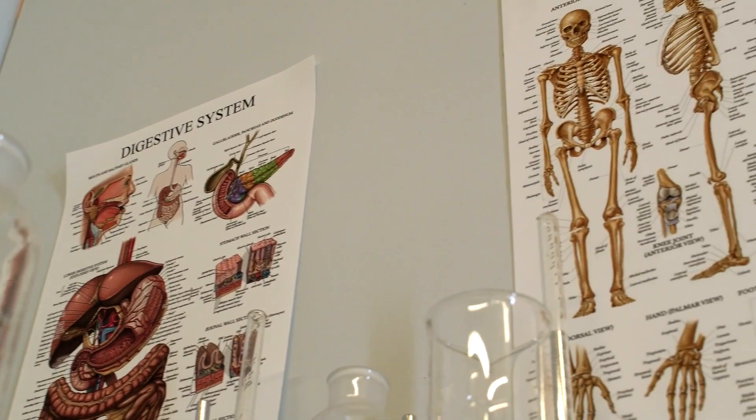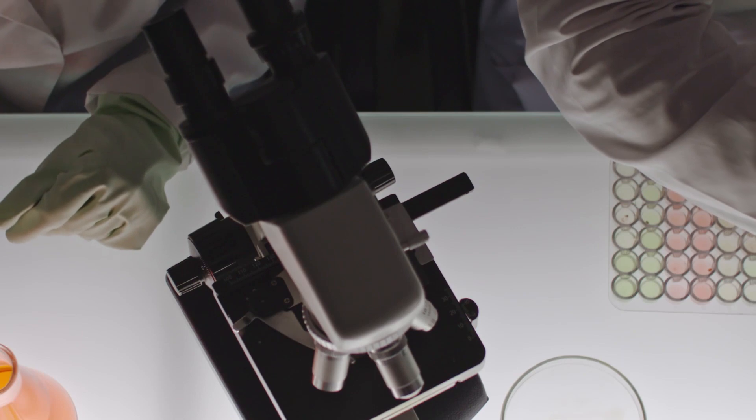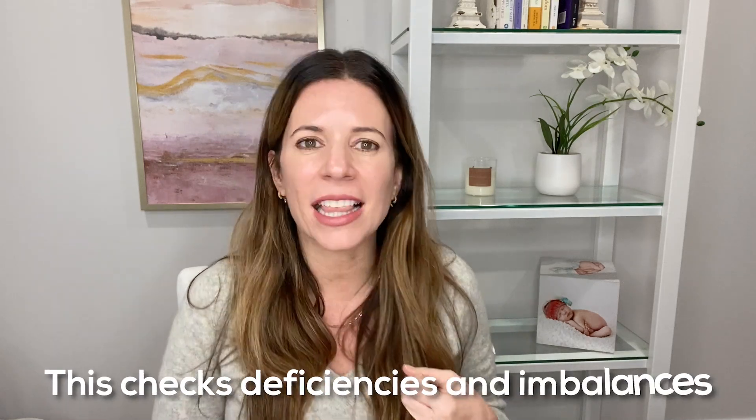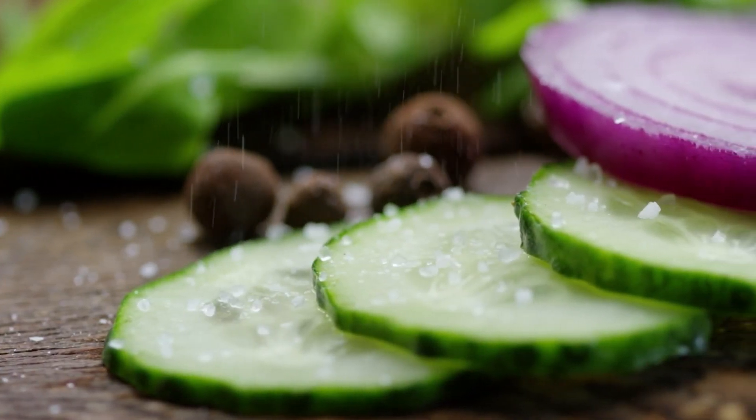Knowing a client's oxidation rate is really helpful to me as a functional diagnostic nutrition practitioner, and I do this by way of the HTMA, also known as the hair tissue mineral analysis. We take about a fourth of an inch of scalp hair from a couple places on your head, send it to a lab, and they analyze the mineral content. This allows us to see deficiencies, imbalances, if you're holding on to toxic metals, as well as determine your oxidation rate. When interpreting an HTMA, one main thing I look at are the first four main minerals — magnesium, calcium, potassium, and sodium — and I want to see them balanced.